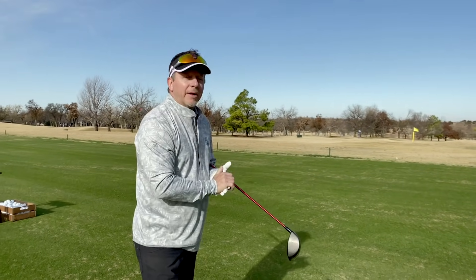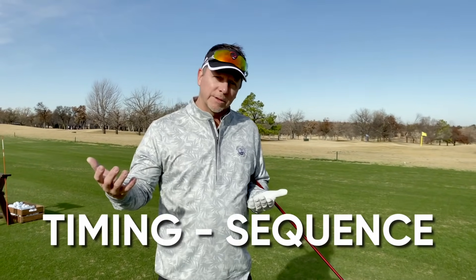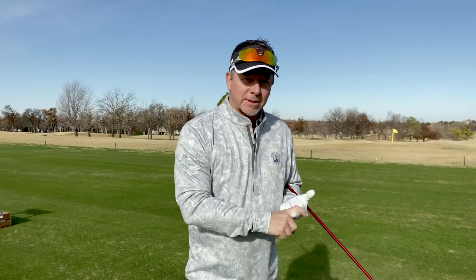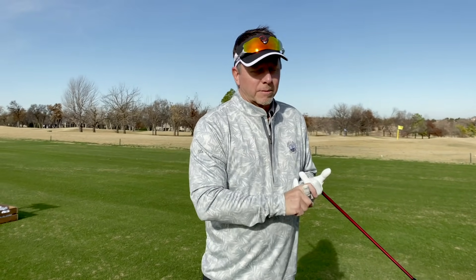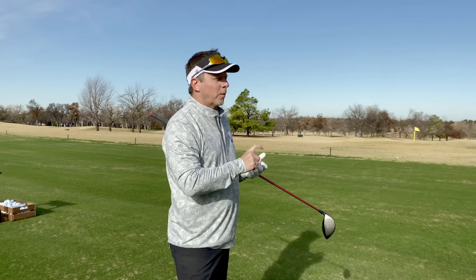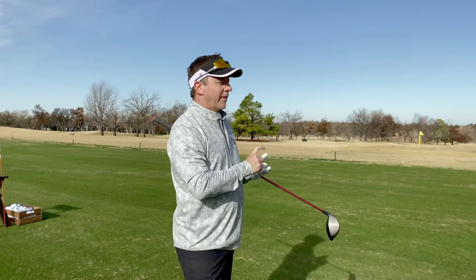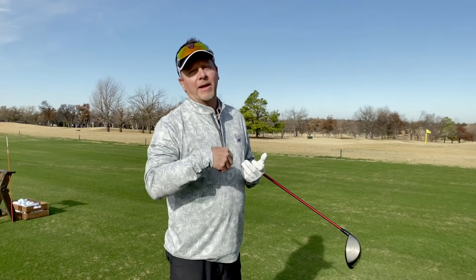Let's talk about timing sequence, because this is where I see most people have problems. Everybody mentions timing, everybody talks about sequence, everybody talks about the kinematic sequence. Let's talk about what it is, what may be keeping you from having the proper sequence, and then how you can actually get it right and add speed to it.